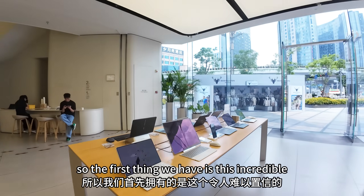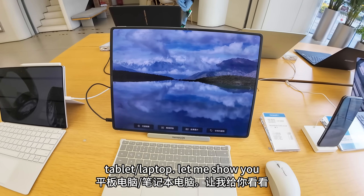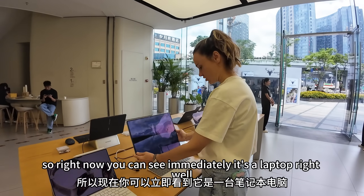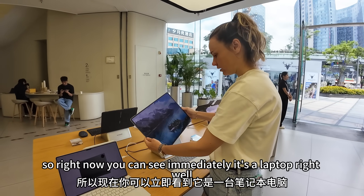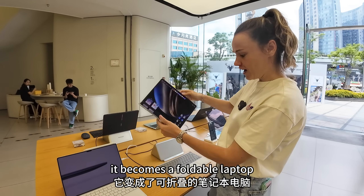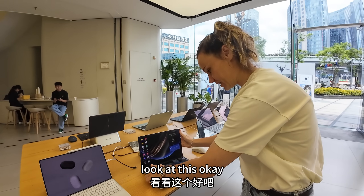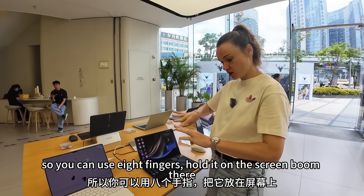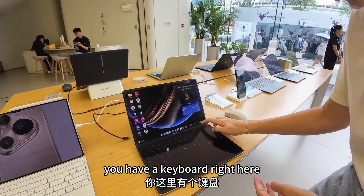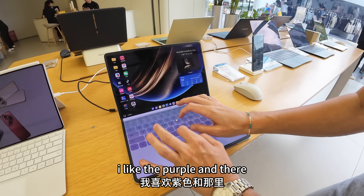The first thing we have is this incredible tablet-slash-laptop. Right now you can see it looks like a laptop, but not quite — it's actually a foldable laptop. They just taught me: you can use eight fingers, hold them on the screen, and boom, there's your keyboard. Right here you can change the color of the keyboard — I like the purple. And there we go.